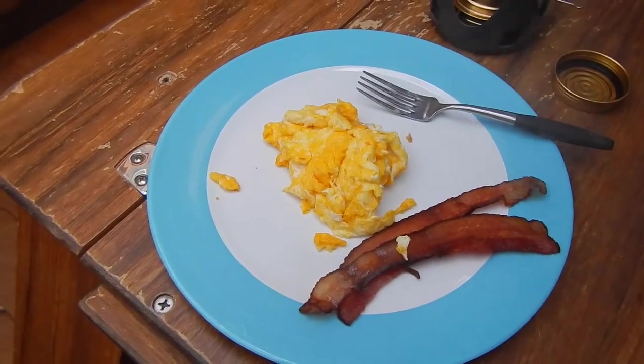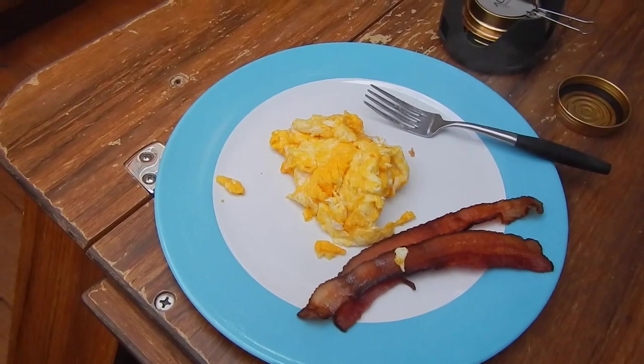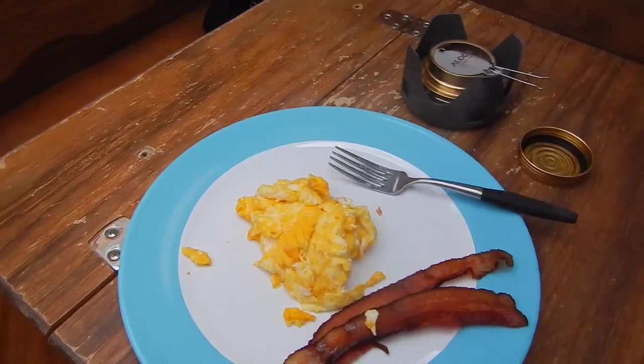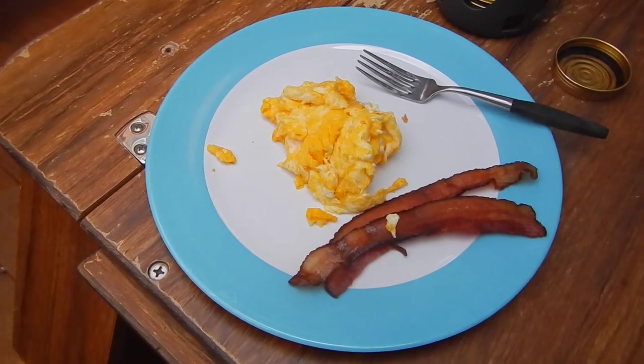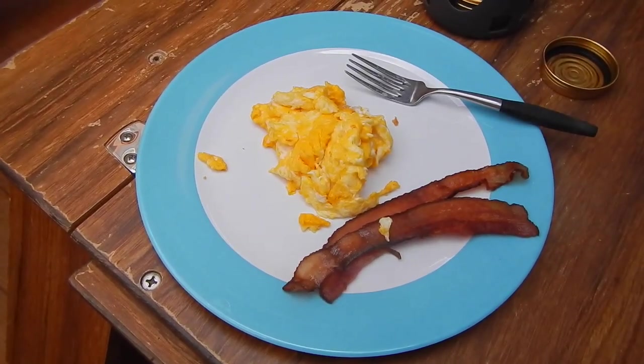Well, that's not the prettiest bacon and eggs you're likely to ever see, but it's going to taste good. So that worked out all right. Sorry I couldn't get more of the action on film, but I was too busy cooking and couldn't work the camera at the same time.